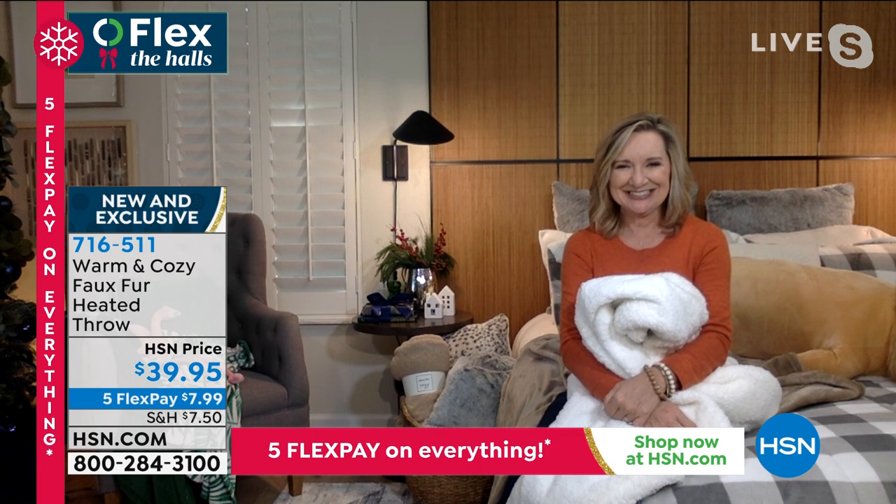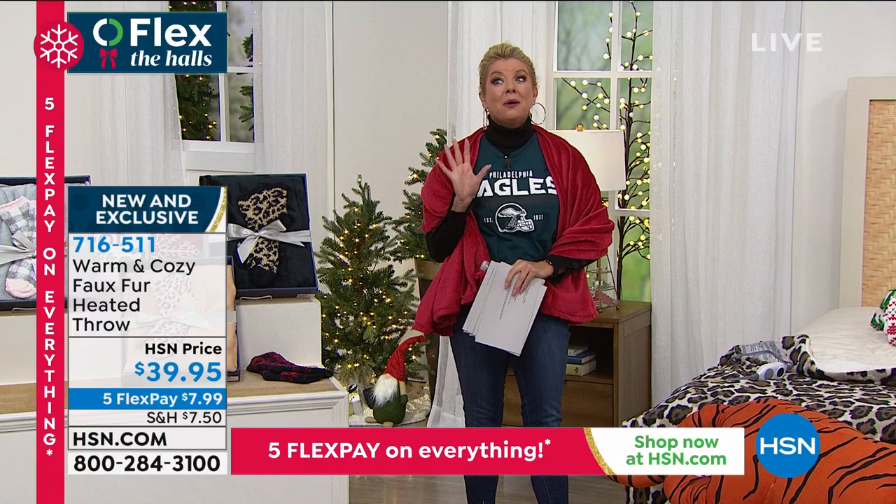Happy Thanksgiving to Ellen and her family — thank you so much! You can shop all Warm and Cozy at HSN.com for wonderful gift ideas.